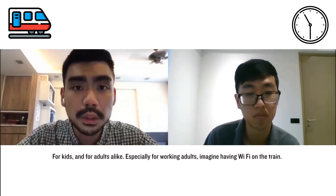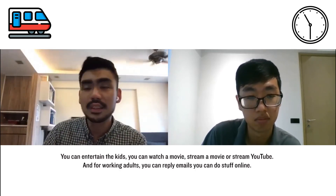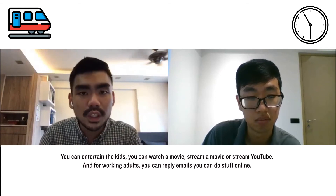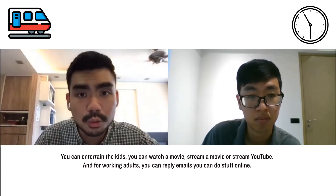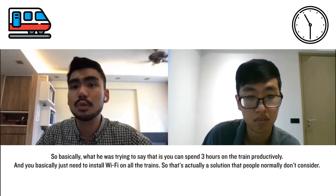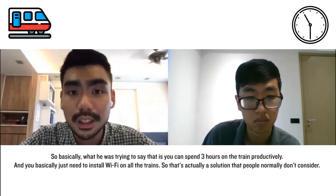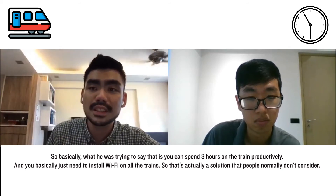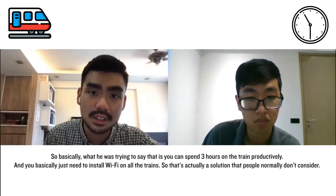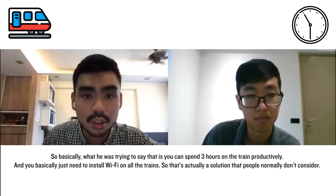For kids and adults alike — especially working adults — imagine having Wi-Fi on the train. You can entertain the kids, make them watch a movie, stream YouTube. For working adults, you can reply to emails, you can do stuff online. So basically, you can spend the three hours on the train productively, and all you need to do is install Wi-Fi on all the trains. That's a solution that people normally don't consider.